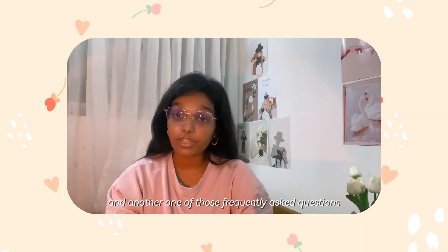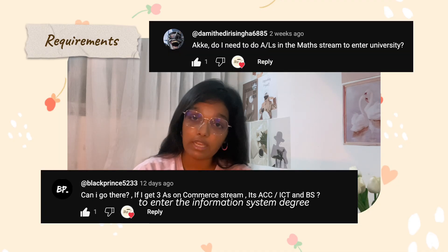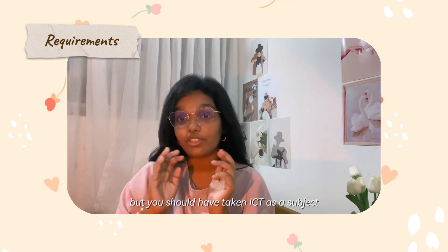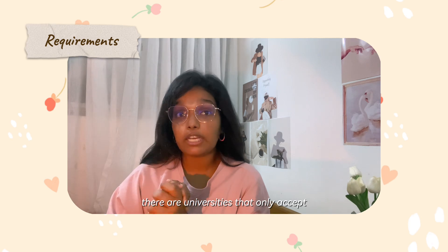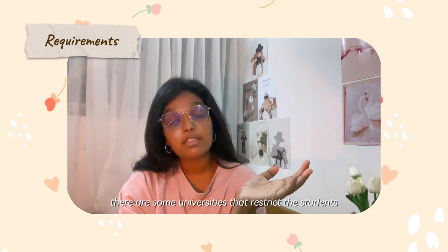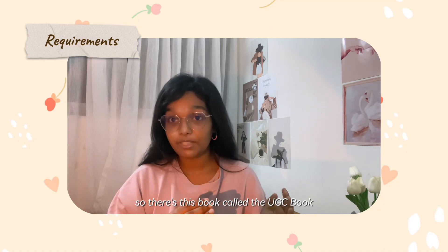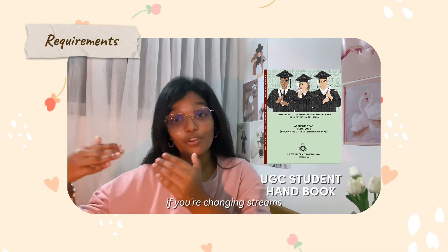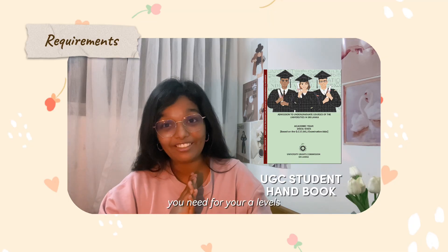Another frequently asked question is: what stream do you need to be in to enter the information systems degree? Basically you can be in any stream, but you should have taken ICT as a subject. Some universities restrict students by their A-level subject, so there's a book called the UGC book which you should refer to if you're changing streams or selecting subjects for your A-levels.